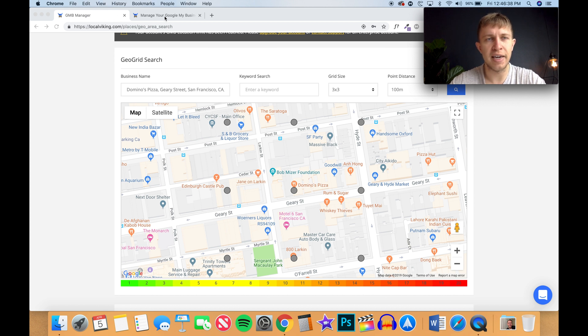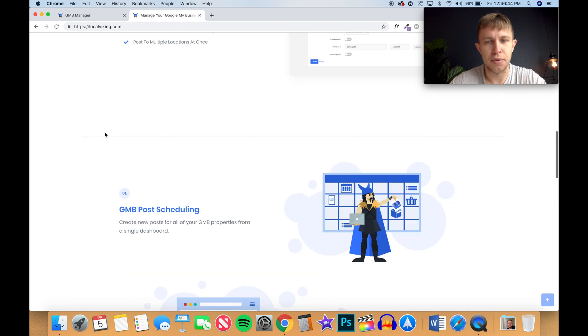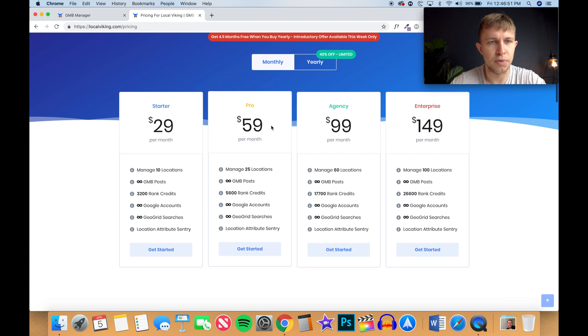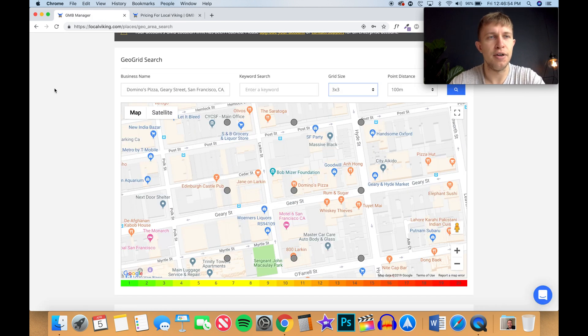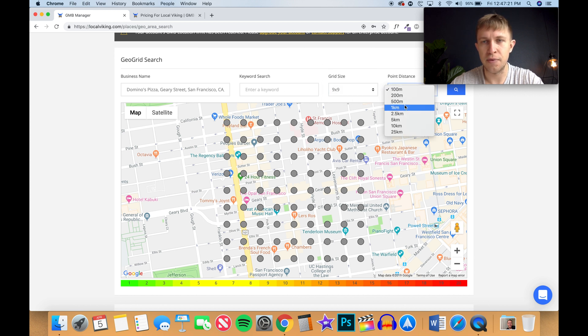So we're inside the Local Viking program here — this is localviking.com. Check it out, pretty cool stuff. It costs $29 a month. I do like to run my business as lean as possible, but I think this is one of the softwares I'd recommend. So let's type in Domino's Pizza in San Francisco — San Francisco is a big metropolitan area and we want to see how Domino's is ranking. I haven't done this particular example before, but I'm curious what kind of results Domino's is getting.